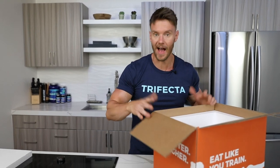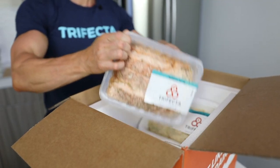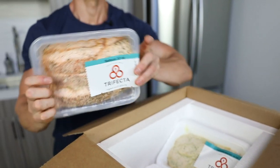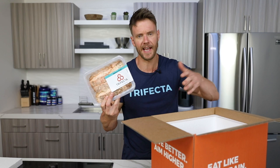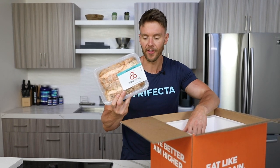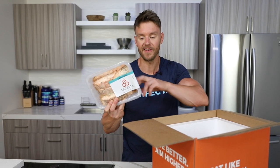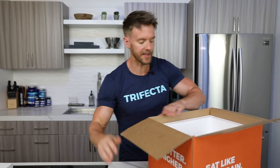One of my favorite a la carte dishes is this salmon — 32 ounces of salmon. This will literally last me two weeks until my next package comes. The great thing is all that's in it is wild salmon, parsley, onion, and garlic, and it's all organic. Great tasting salmon.